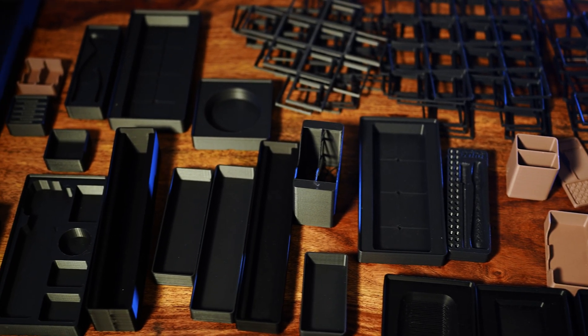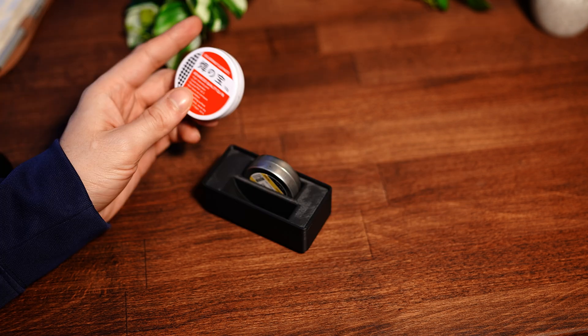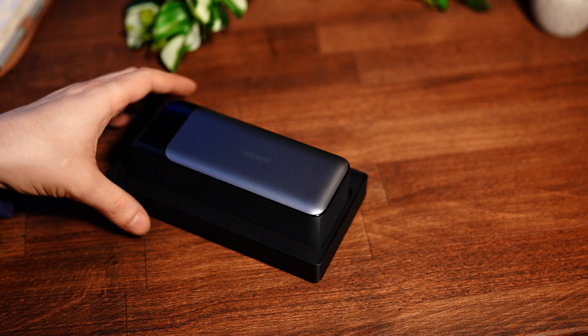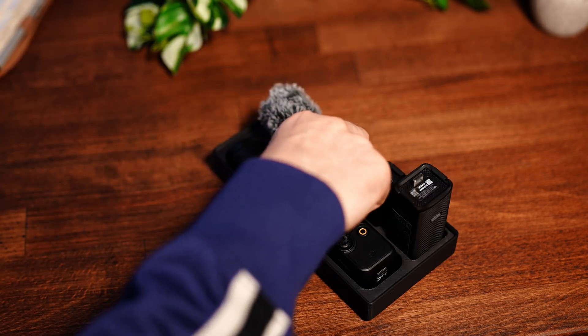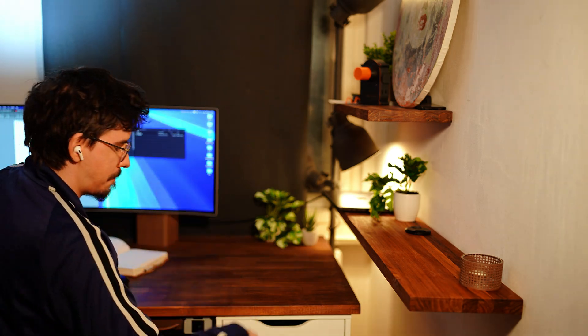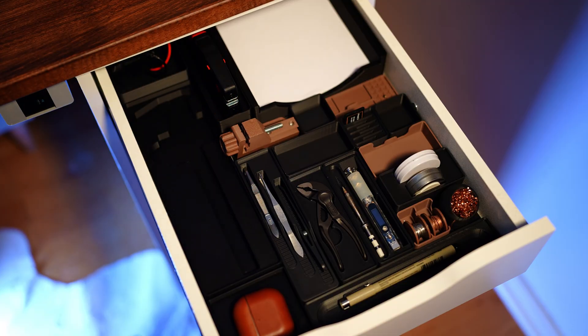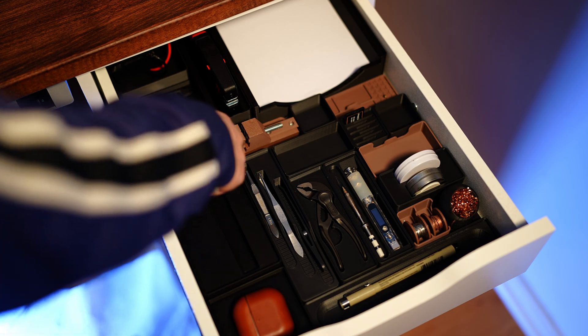I used gridfinity trays for everything: the soldering iron, wire stripper, solder flux, power bank, AirPods, calipers, wrench, and even my Pocket 3 — all have their dedicated space. Now, whenever I need something, I can quickly grab it from memory knowing exactly where it lies, and then put it back to keep everything perfectly organized.